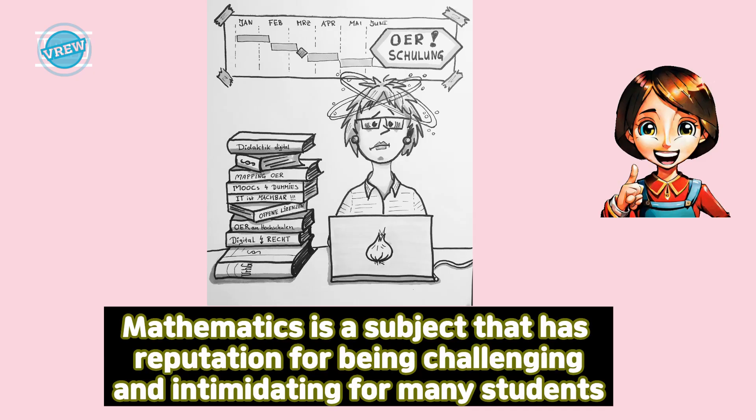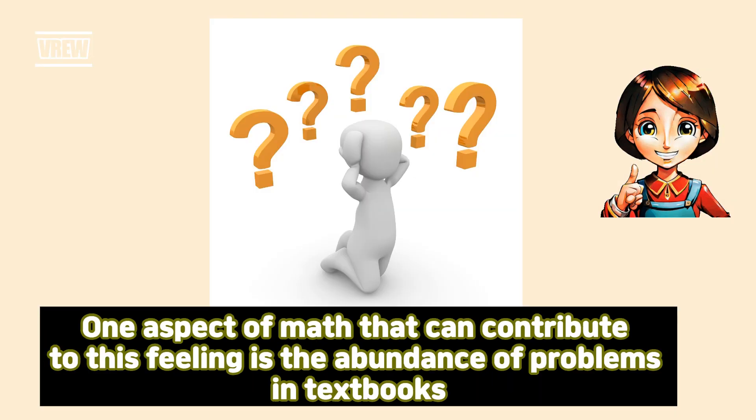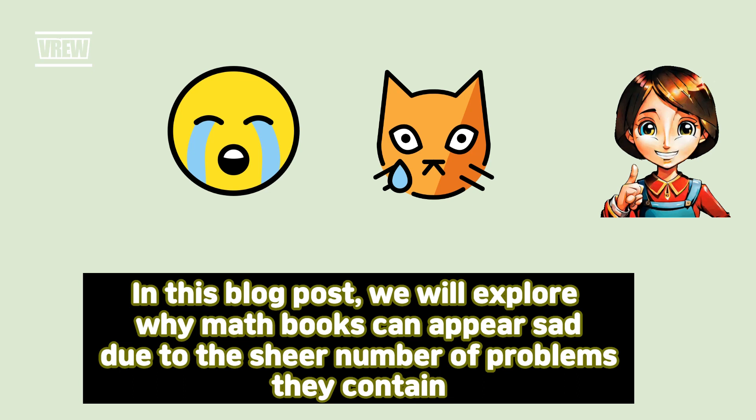Mathematics is a subject that has a reputation for being challenging and intimidating for many students. Whether it's solving equations, understanding complex theorems, or dealing with numbers, math can often feel overwhelming. One aspect of math that can contribute to this feeling is the abundance of problems in textbooks. In this blog post, we will explore why math books can appear sad due to the sheer number of problems they contain.